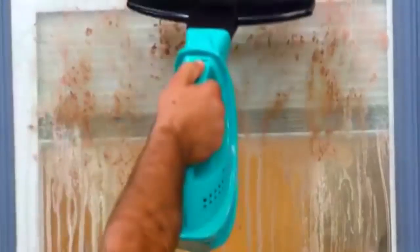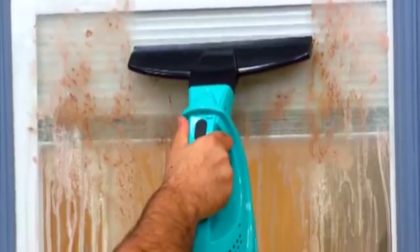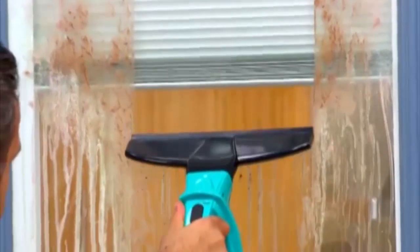Take a look at this window — it's filthy, right? But no match for WindowVac. Just one wipe and you're worry free.